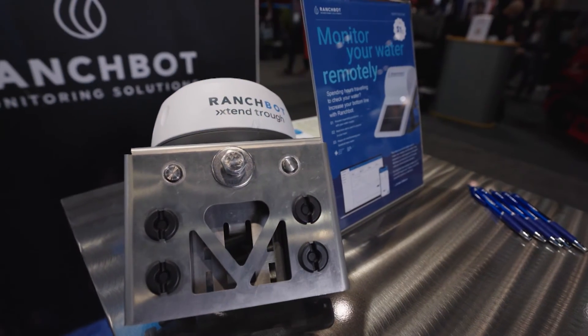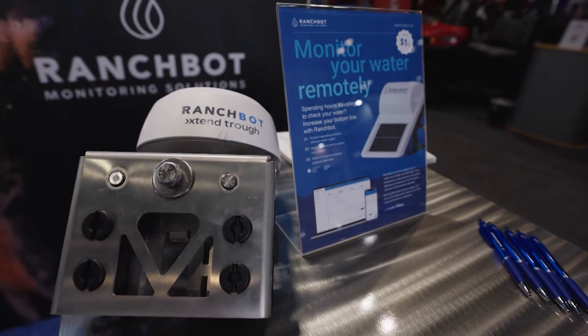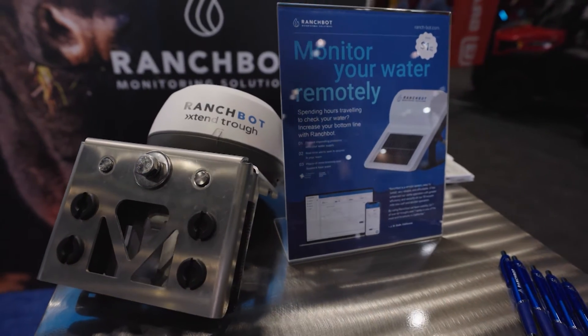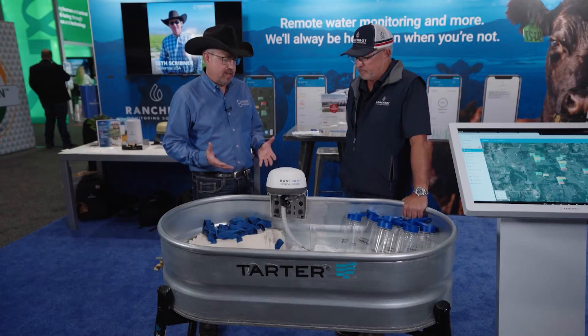What we've learned over the last few years as we've been developing our product is that a lot of producers have water going just from the well to the trough. So where our core RanchBot device is really for monitoring water storage, our new trough product allows them to monitor the trough and the drinkers where the cattle are actually drinking.